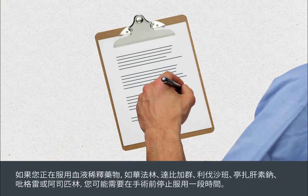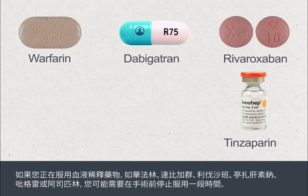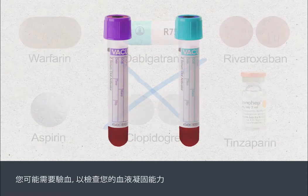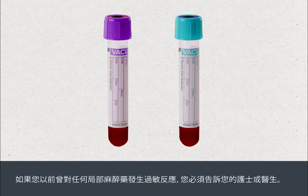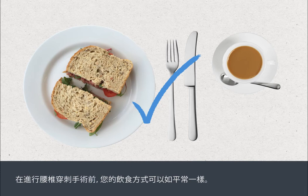If you're taking blood thinning medications such as warfarin, dabigatran, rivaroxaban, tinzaparin, clopidogrel or aspirin, you may be asked to stop this for a period before your procedure. Please check with the team who are going to perform your lumbar puncture. You may need a blood test to check how well your blood clots. You must also tell your nurse or doctor if you've previously had an allergic reaction to any local anaesthetics. You can eat and drink normally before having a lumbar puncture.